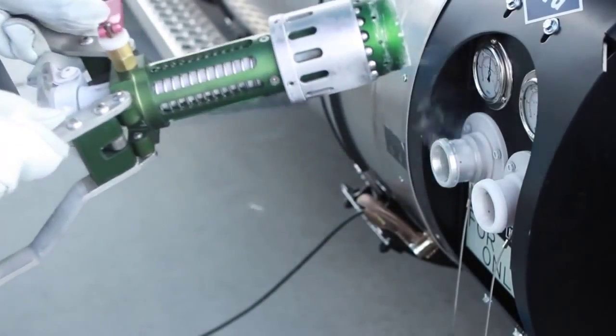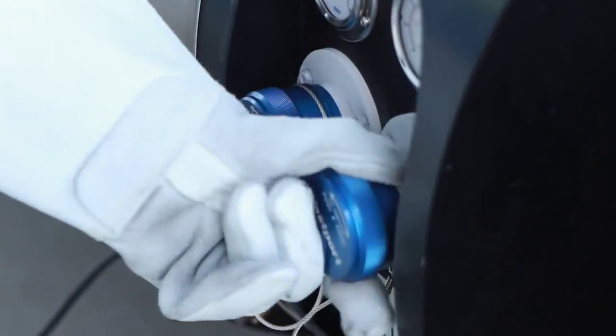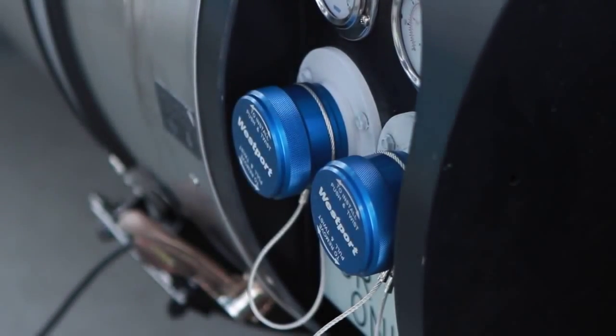When it is full, return the fueling nozzle to its receptacle on the dispenser, reseat the protective caps, and complete the necessary paperwork.